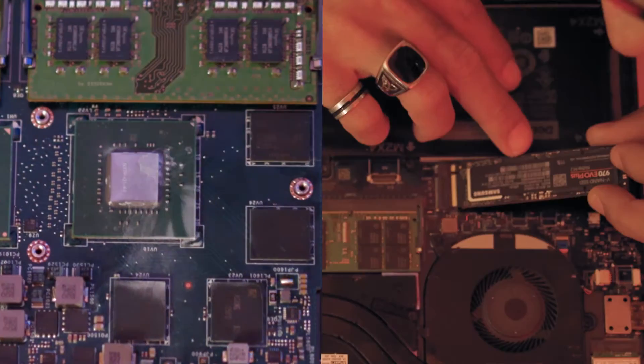From what I've seen, laptops have two main issues: one is cooling performance, and the other one is hardware performance.